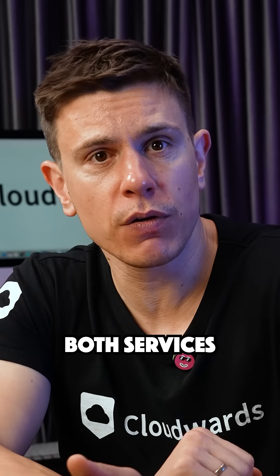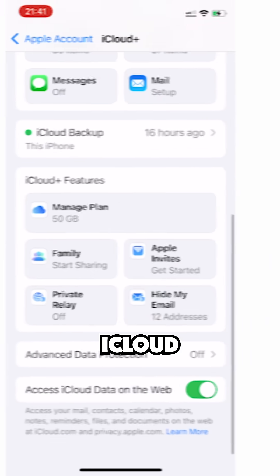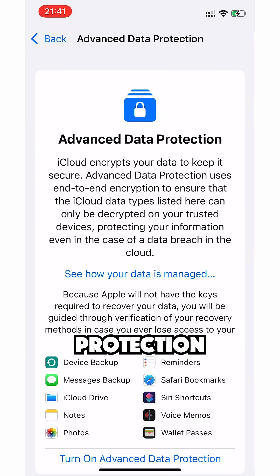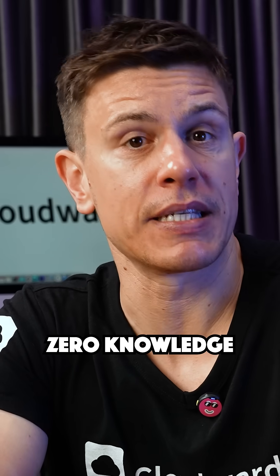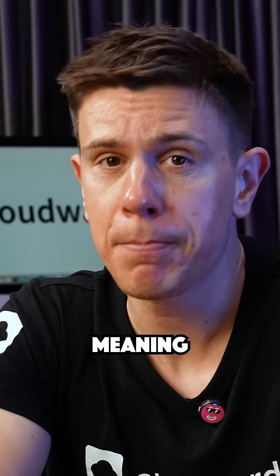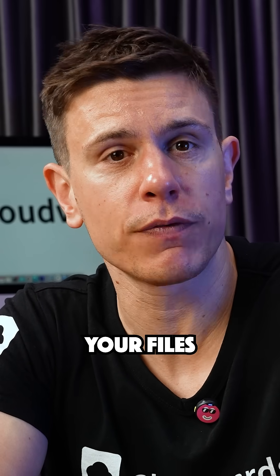When it comes to security, both services have stepped up their game. iCloud now offers advanced data protection with end-to-end encryption, but you have to manually enable it. iDrive offers zero-knowledge encryption from the start, meaning not even iDrive can access your files.